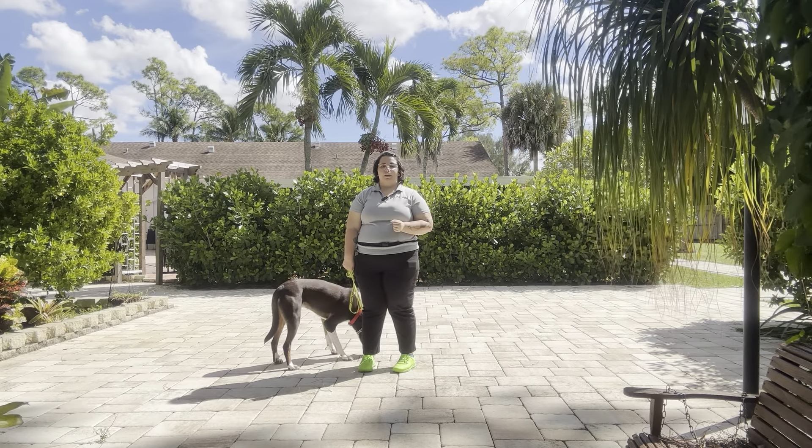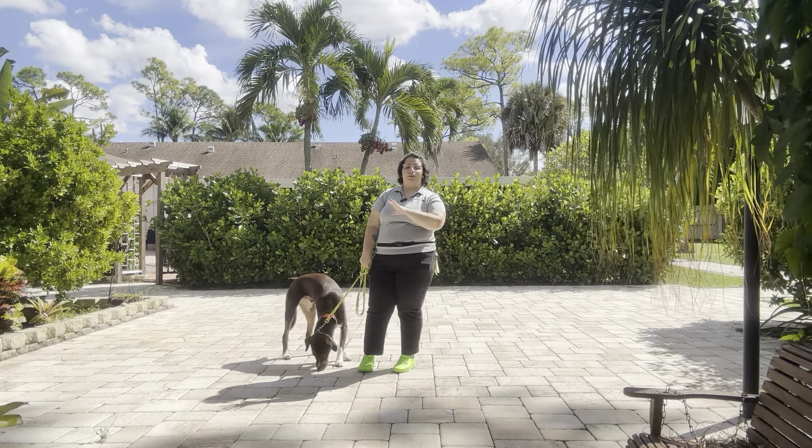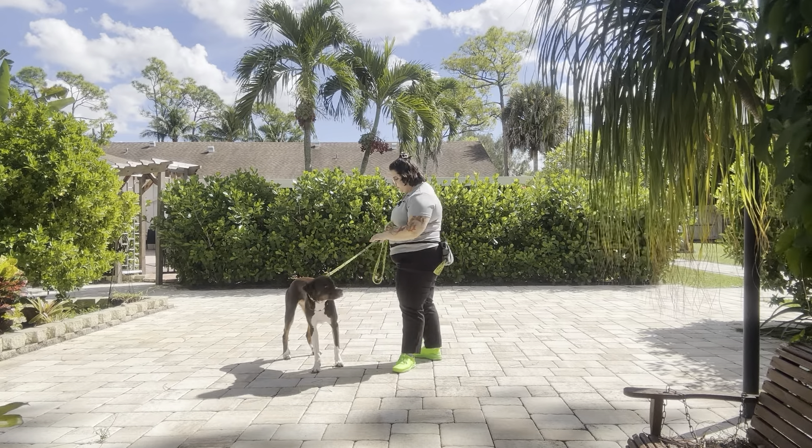Now just like always, the rules that we're following are no pulling, no dragging, and no sniffing the ground, and we always start the same way with the dog's name and then the command. So Georgie, let's go.